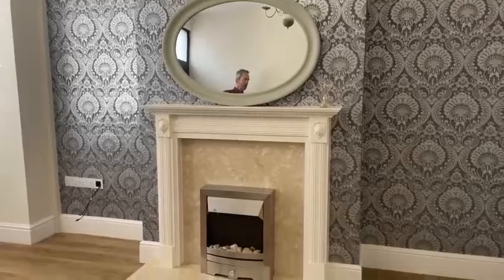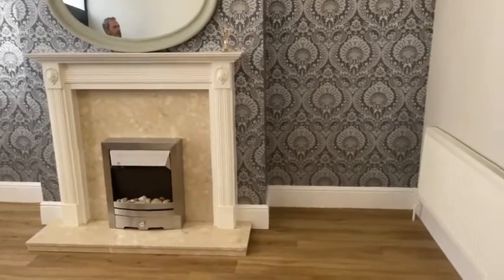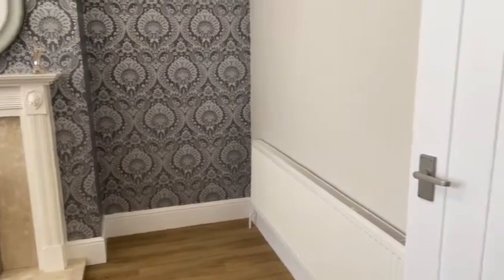It's got high, lofty ceilings, deep skirting boards, and a door leads through to the inner hallway.